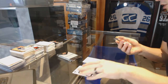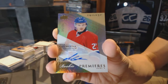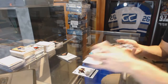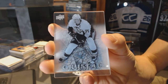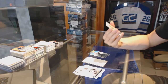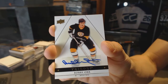We've got a Level 2 rookie autograph number 399 for the Montreal Canadiens, Alex Galchenyuk. We've got an Upper Deck Crystal for the Pittsburgh Penguins, Evgeny Malkin. And we've got a base autograph for the Boston Bruins, Bobby Orr.